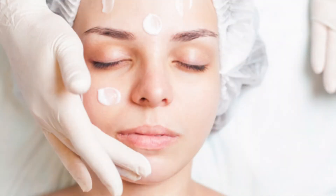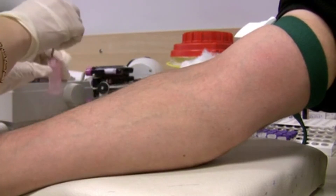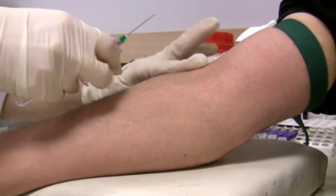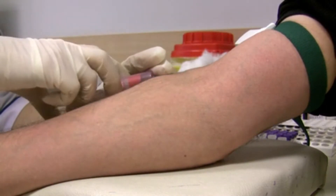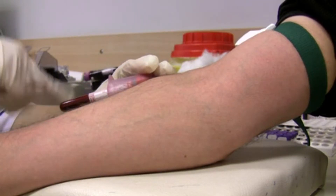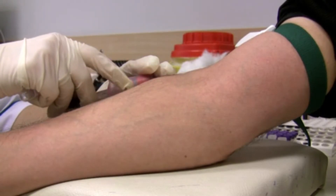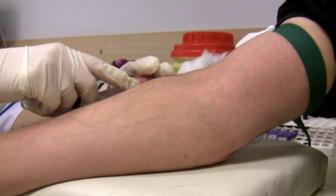The face is washed and then a strong numbing cream is applied. Obtaining blood for extraction of platelet-rich plasma is the same process as any other type of blood drawing. A tourniquet is applied, the arm is cleaned with antiseptic, the needle inserted, and about 10 cc's of blood is taken. I recommend drinking lots of water the day prior to this treatment — it will make drawing your blood easier. Also, remember to eat before having your blood drawn.